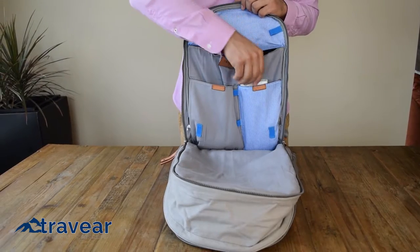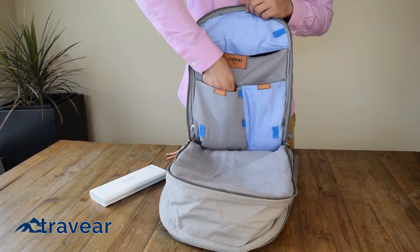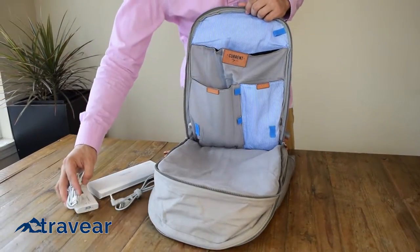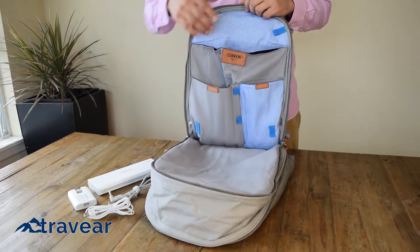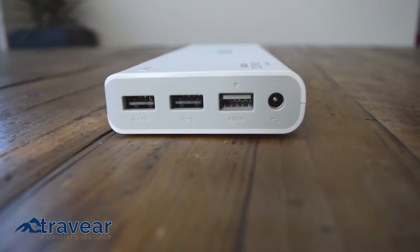Now onto the good stuff. Located in the back section is where the Influence pack houses its main attraction — the portable rechargeable battery. The battery comes standard with its own charging cable and a computer charging cable you choose based on the model you have. Two USB ports and one E-USB port let you charge three devices simultaneously.